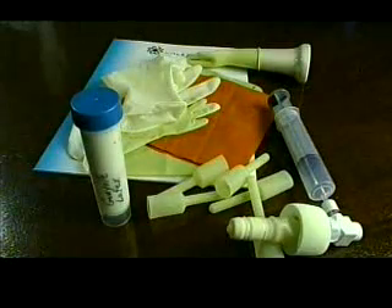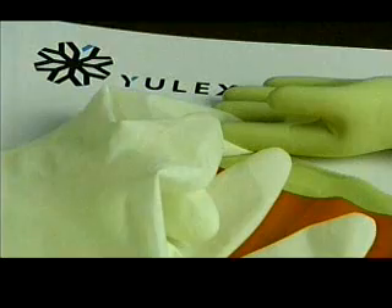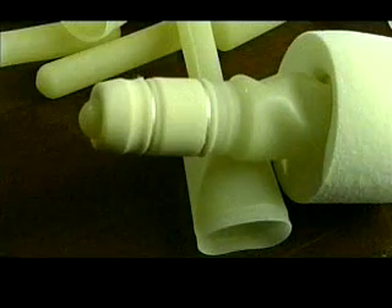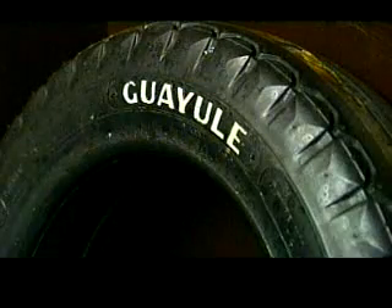Waiuli latex gloves are form-fitting, a better quality than synthetic man-made gloves, which can also contain allergic chemicals. This year, ULEX will begin selling its latex to manufacturers to be used for medical gloves, condoms, and catheters. Eventually, ULEX would like to see Waiuli tires.